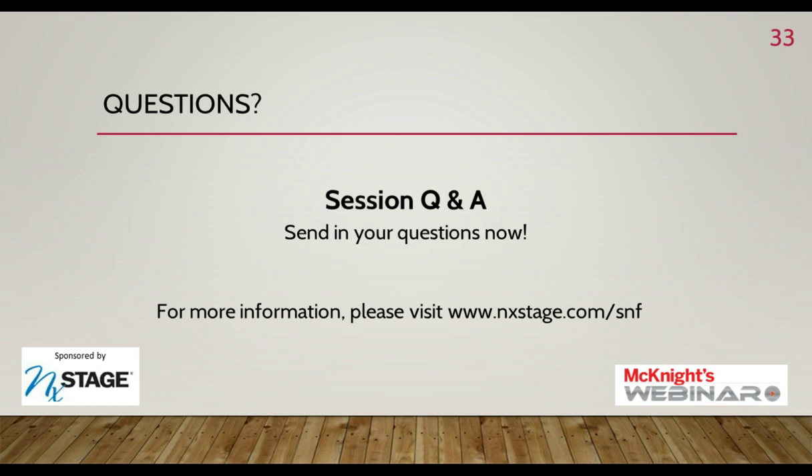Thank you, Corey, for that answer and for all of the insights you've shared with us today. If you submitted a question and it was not answered live, someone will contact you with an answer. You can also email Corey directly at corey.benici@saberhealth.com. This session will be made available shortly at www.mcknights.com/May16webinar. We'd like to give our very special thanks to Corey Benici for that great presentation, and to our webinar sponsor, NextStage — check them out at www.nextstage.com. The exit survey will pop up as today's presentation ends — we sincerely hope you'll complete it. Thank you so much for tuning in. This is Emily Mongan from McKnight's Long Term Care News, hoping you have a wonderful rest of the day.